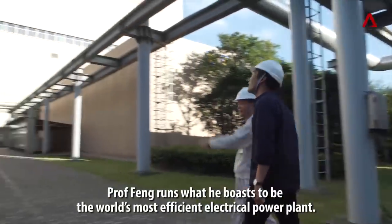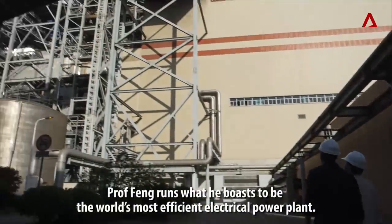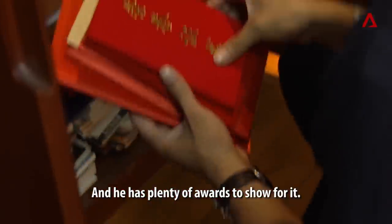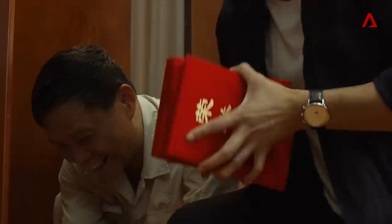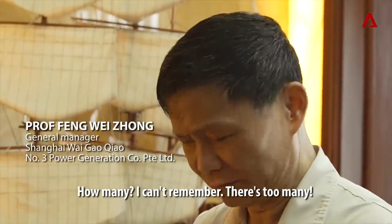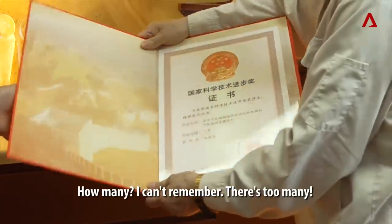Prof. Feng runs what he boasts to be the world's most efficient electrical power plant, and he has plenty of awards to show for it. How many awards have you won? It's too many — I can't remember.